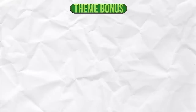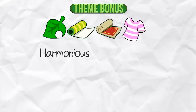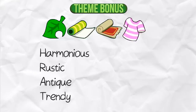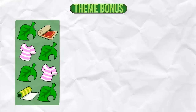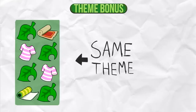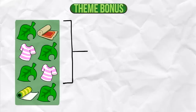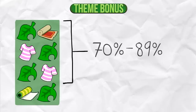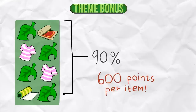Theme Bonus. There are 8 themes that a piece of furniture, wallpaper, carpet, and some clothing can have: Harmonious, Rustic, Antique, Trendy, Fairy Tale, Sci-Fi, Quirky, and Toy Shop. Check out the description to see which item belongs to which themes. Similar to the color bonus, if you have at least 8 items in the same room and most of them have the same theme, you get a bonus. If between 70% and 89% of them have the same theme, you get 300 points per item, and if 90% or more have the same theme, you get 600 points per item.